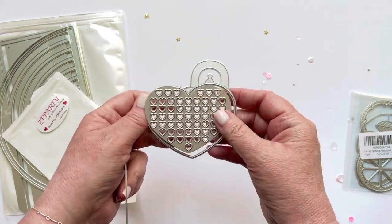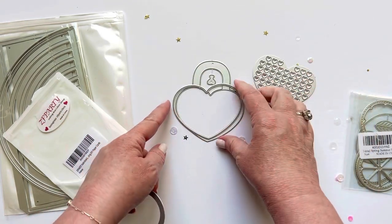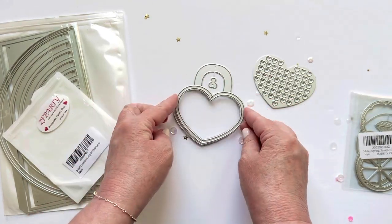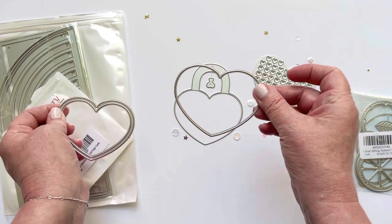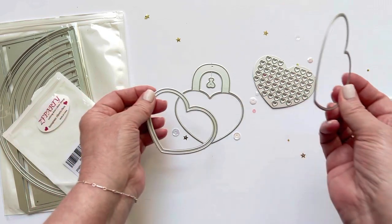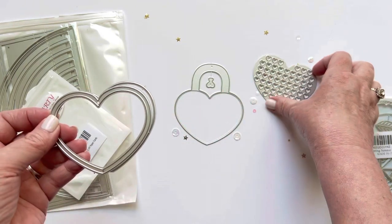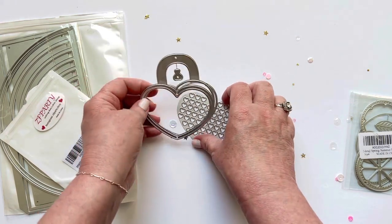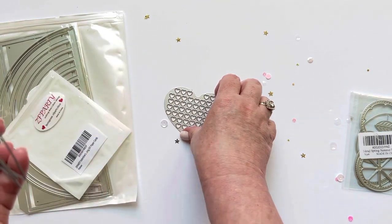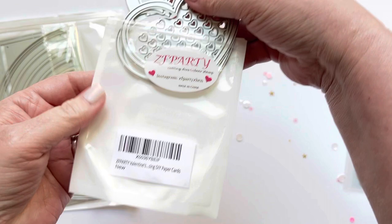The heart lock die includes the base piece and a layering piece. There's also a fun heart texture plate for the top, and if you want to make it into a shaker — which I plan to do — there's a piece for that too. It cuts out the pattern paper, foam, acetate, and a border layering piece. The center piece cuts the hole for the lock. Super cute, and I finally decided to get it after having it in my saved items for so long.